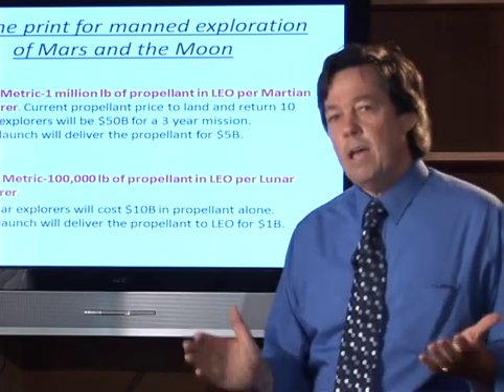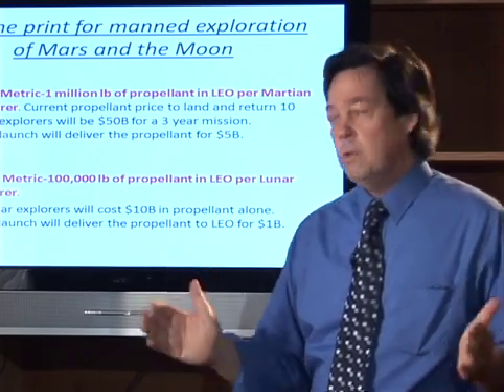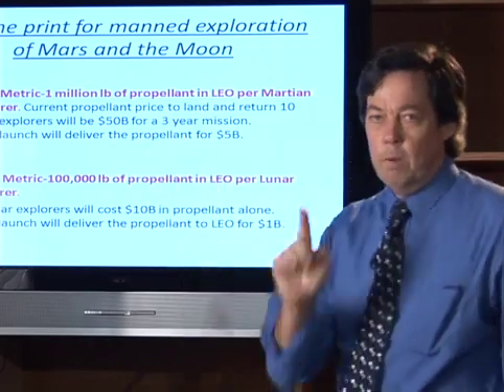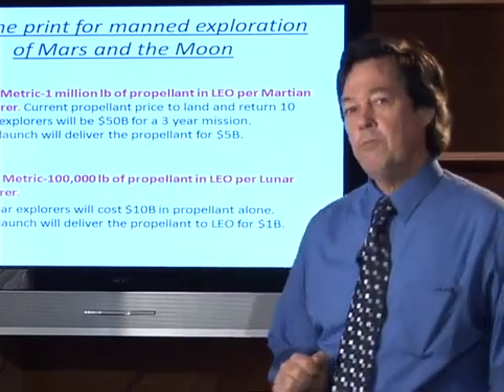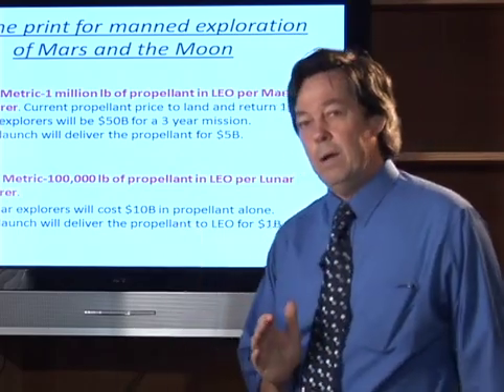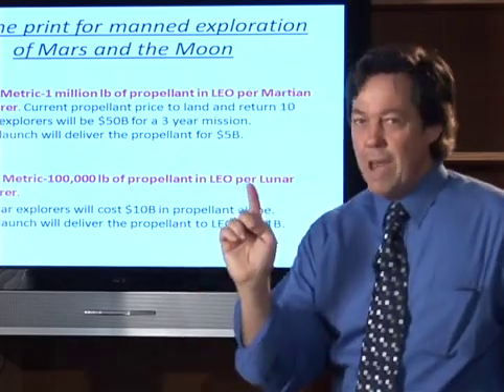For those of you who weren't watching for the last 40-50 years, what NASA didn't tell you was that it actually takes a million pounds of propellant per explorer to go to Mars and come back safely. The metric for the Moon is not a lot better — it's 100,000 pounds. These are true metrics.